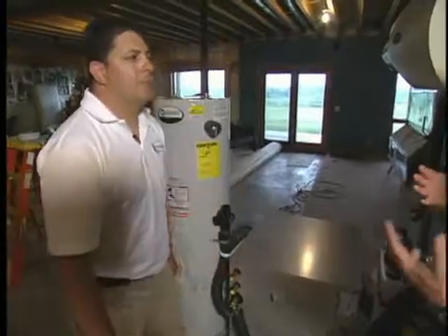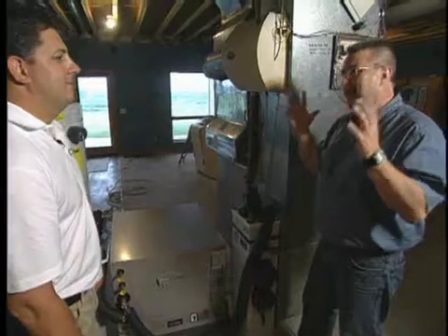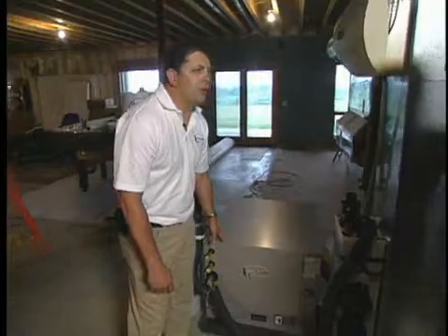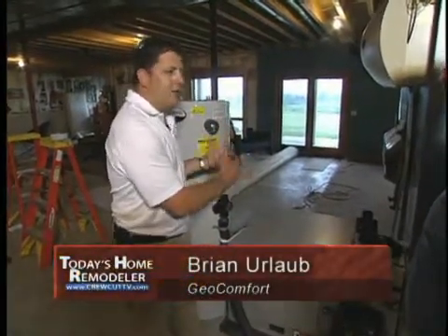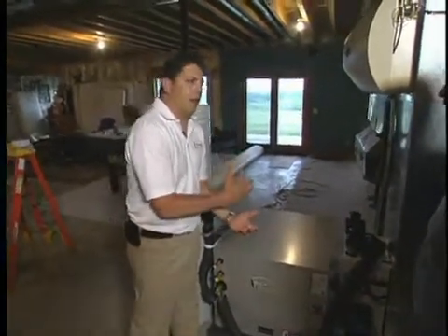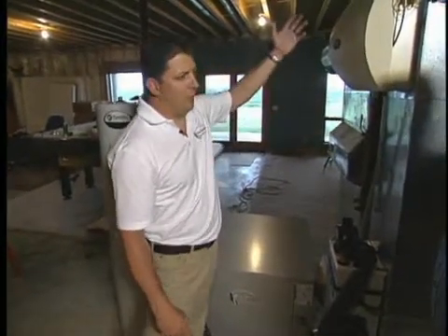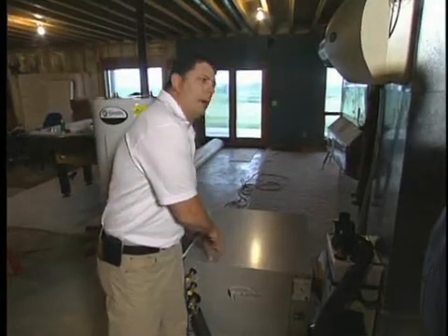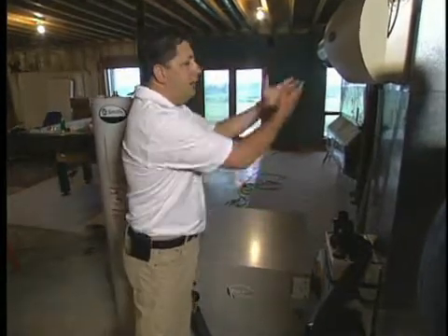How can something be 300 to 400 percent efficient? It is hard to understand, but what we're doing is taking energy from the ground — which we already saw in the ground loop outside — and transferring that energy into this box. This box then intensifies that heat through electrical energy and compression, and moves that energy over to the coil over the furnace, which then heats the home. That's all happening at about 300 percent efficiency, meaning for every dollar you spend to run the electrical device, you're getting three to four dollars worth of free energy from the ground delivered to the home.